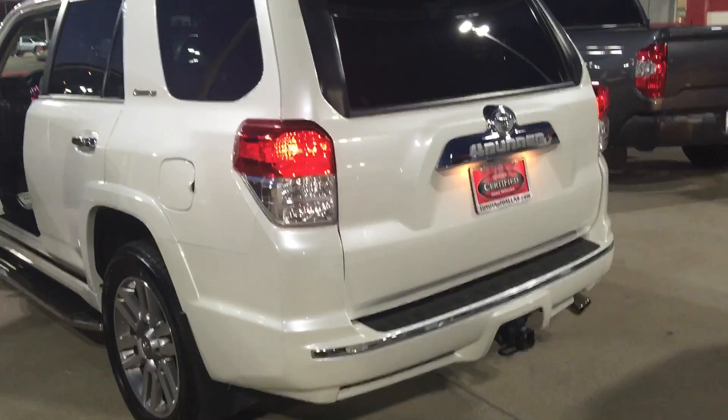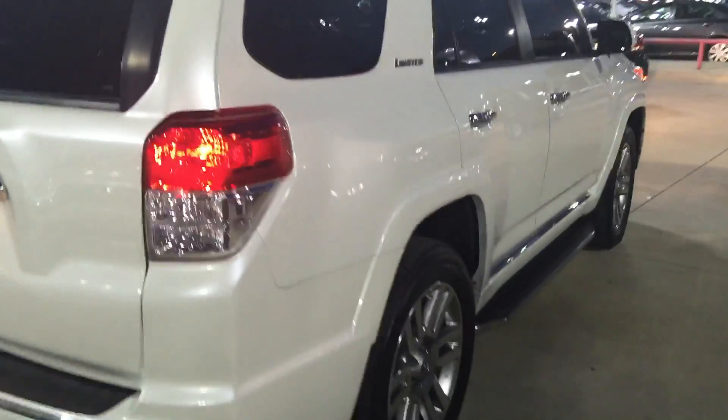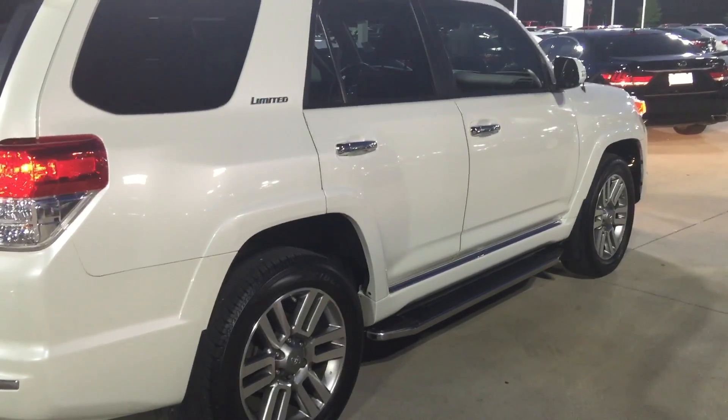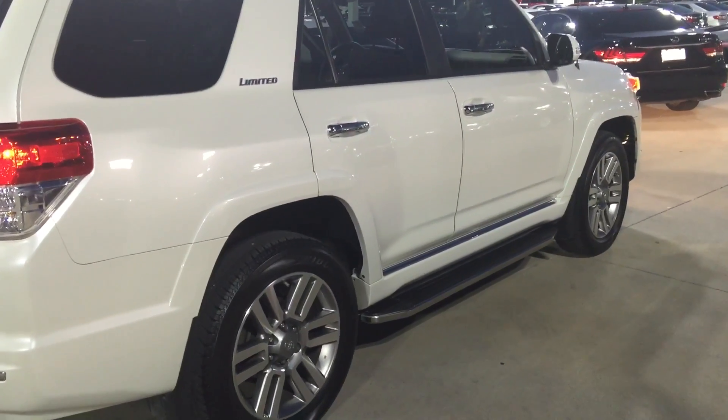This vehicle is certified, which gives you the seven-year, 100,000-mile powertrain warranty. Very, very clean. My cell number is 918-729-5394. Once again, this is Jeff. Thanks.